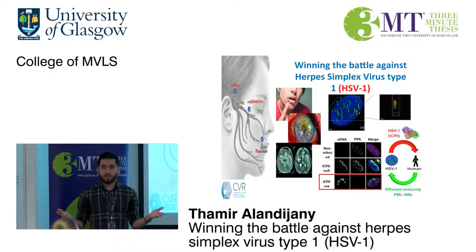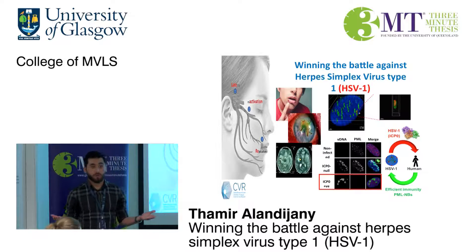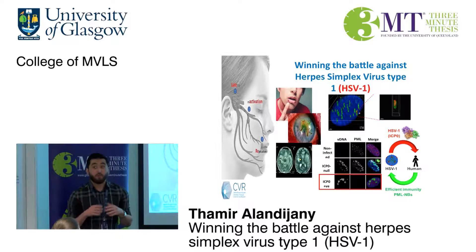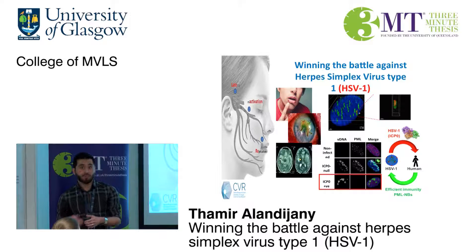However, we are healthy, happy, no symptoms, no health problem whatsoever. And that's what we call viral latency, in which the virus is present but controlled by our immune system, so it cannot replicate and therefore causes no symptoms.